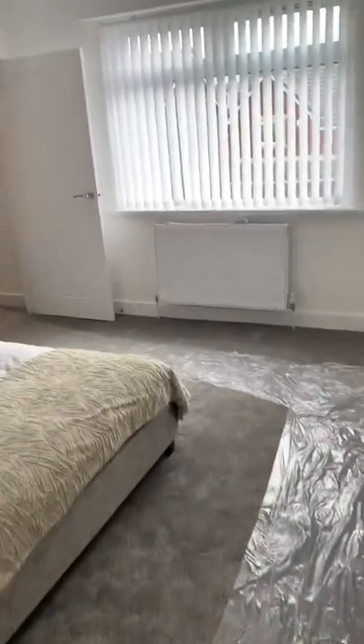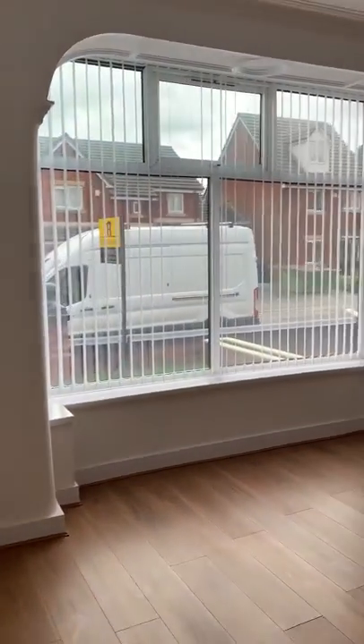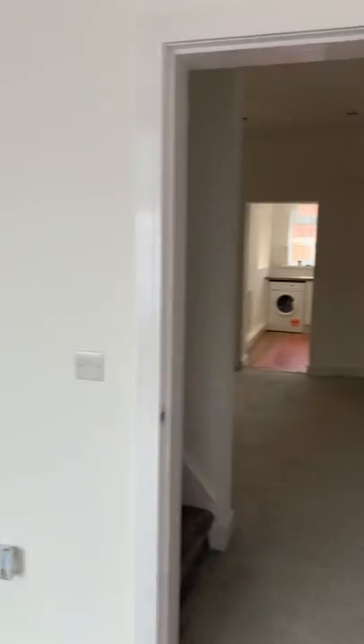So that's the property. It's been really popular, as you can imagine, on the market for just offers over £200,000. If you'd like to arrange a viewing please do get in touch with the office on 0161 794 8888. Thank you.